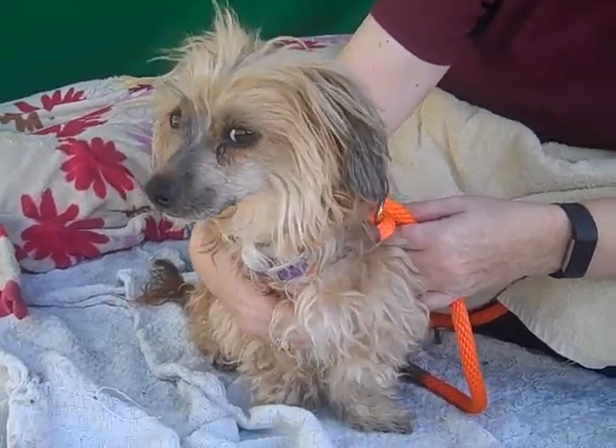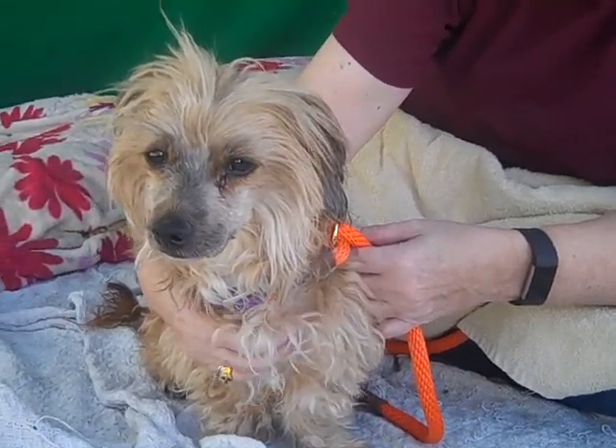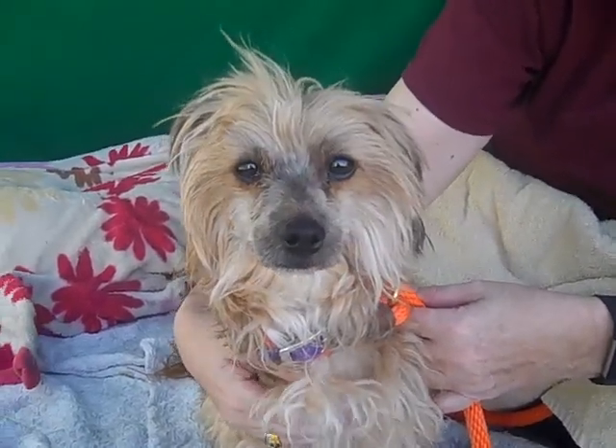If you would like to meet Roxy, please come on down to the Baldwin Park shelter and you can see her for yourself — see this sweet face and love her like we do. Bye, Roxy. Sweet girl.